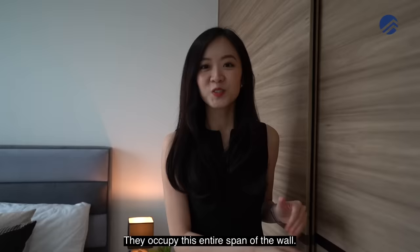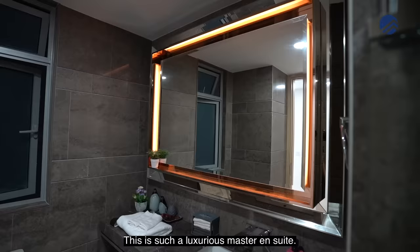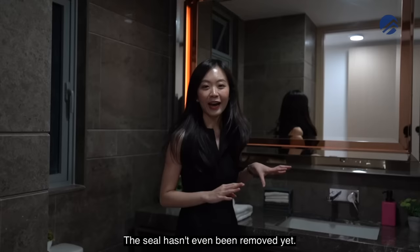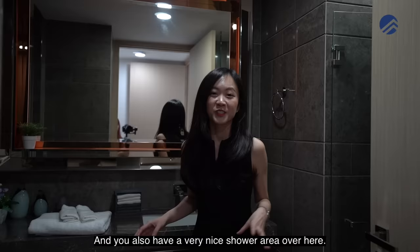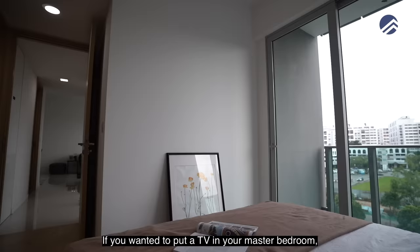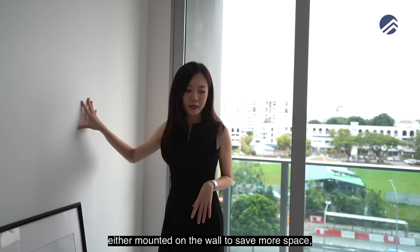Let's check out the master ensuite — it's very luxurious. All the sanitary fittings and fixtures are completely new; the seal hasn't even been removed yet. There's a beautiful bathroom vanity with open shelving and storage at the bottom, plus a very nice shower area. The master bedroom is in move-in condition — you could mount a TV on the wall or place a TV console; there's sufficient space for either option.